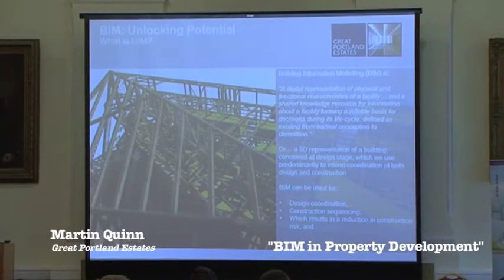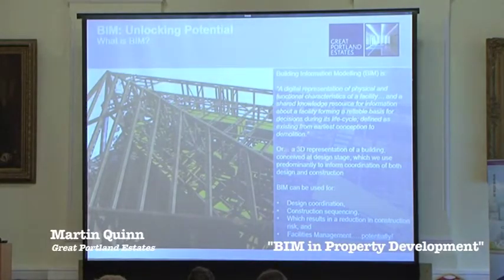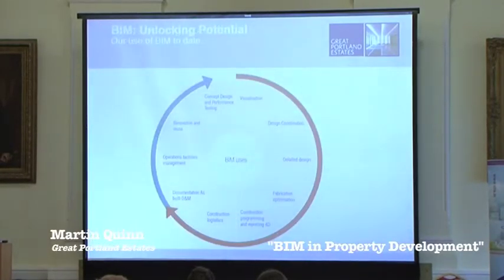What can we use it for? Obviously design coordination, construction sequencing, which should result in a reduction in risk and construction time, and also facilities management, which is the biggest challenge we face at the moment. We started using it as a clash detection tool, but we're always keen to work with our contractors to try and reduce risk on our schemes and get a sensible risk price, working with our contractors in the BIM environment. We believe it's paid dividends in reducing that risk.